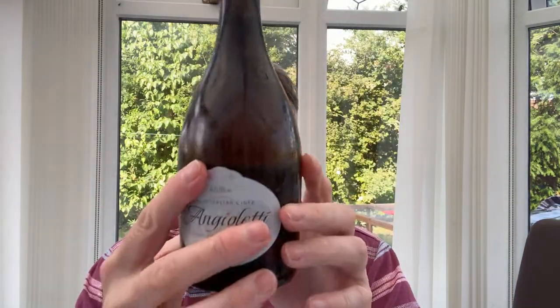This is Angeletti - it says craft Italian cider, 6.8 percent, Reserva. It's in quite a stylish bottle. Italian beers and ciders always come in these nice bottles. It's made from 100 percent Italian apple juice, no concentrate, suitable for vegetarians and vegans. So quite high at 6.8 percent, and it's a lovely bottle.